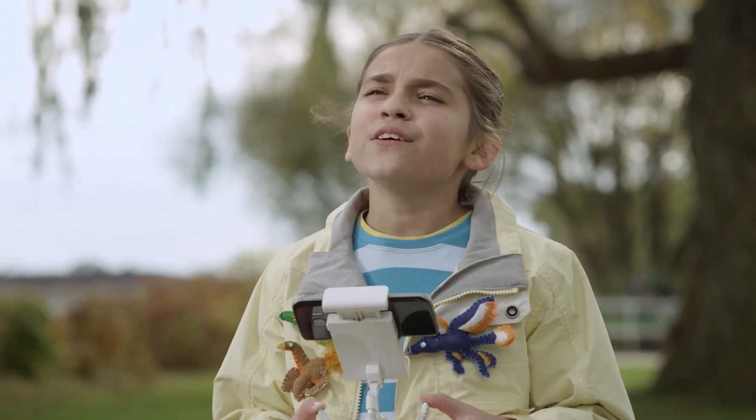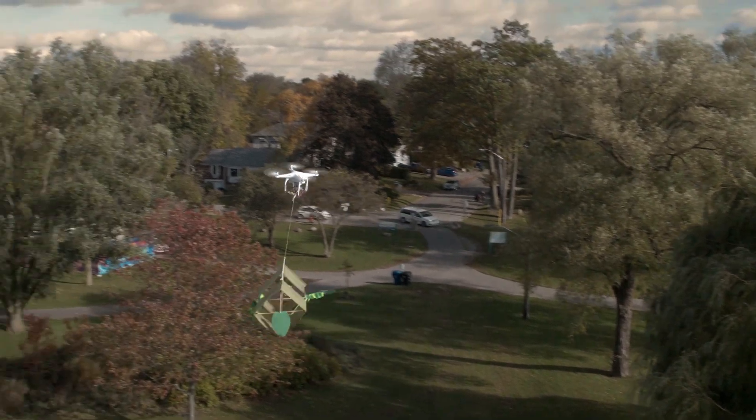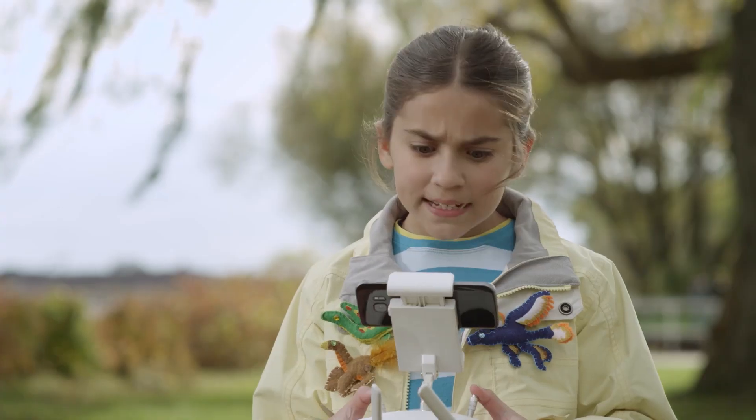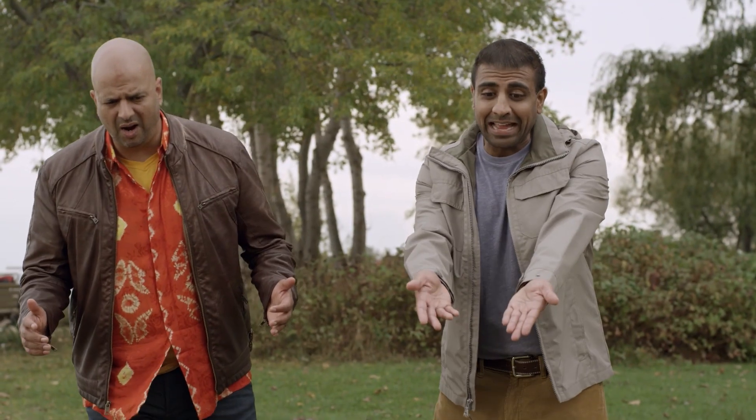Congrats, Pterodactyls! You're the fastest prehistoric winged reptile. And you're about to get the bait. Oh, my drone! My drone!